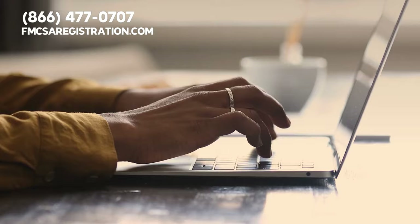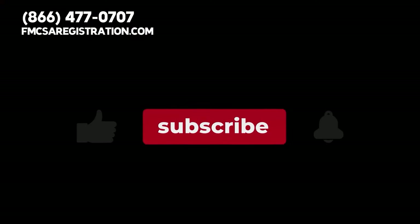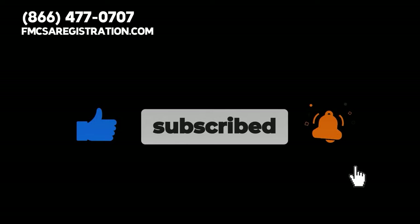Our team would love to hear from you — have you or your trucking company registered for IRP before? If so, what was your experience like? Drop a comment below and let us know. Please don't forget to like this video, subscribe to our channel, and hit the notification bell so you can stay updated about important information.